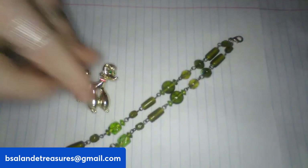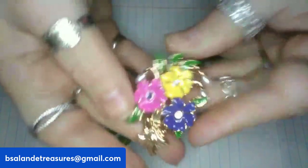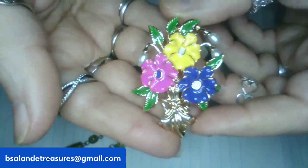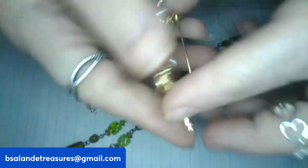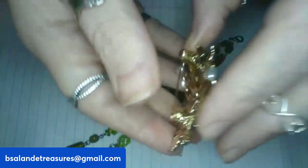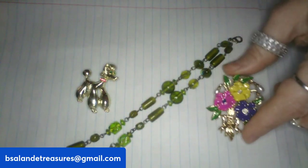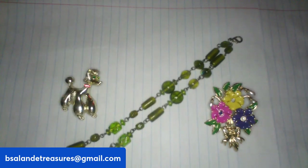For the third item, a beautiful multi-color enamel flower bouquet brooch measuring approximately two inches with a gold-tone finish. $8 buy-it-now, item O. That's my third.